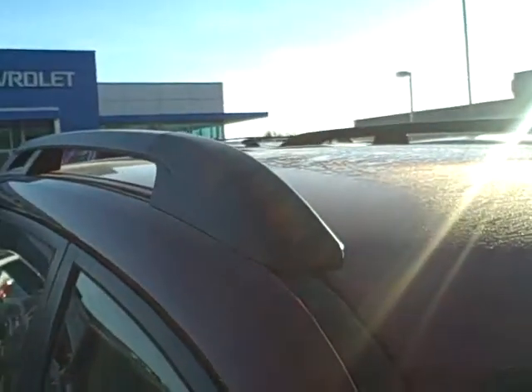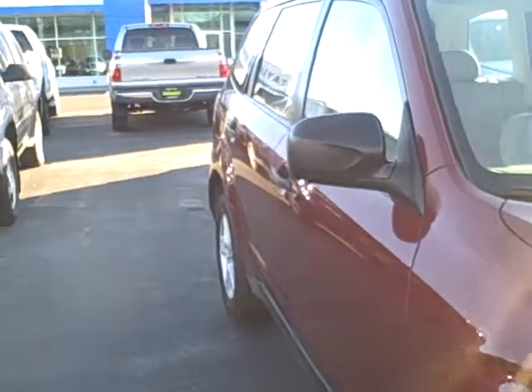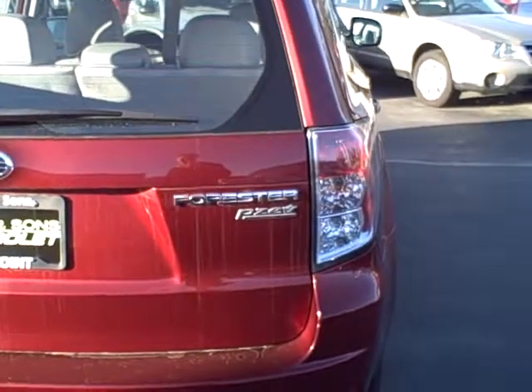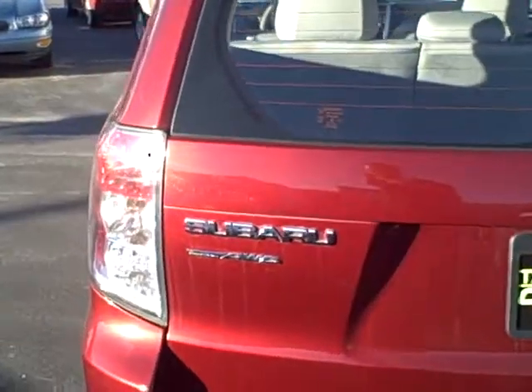It does have the roof rack up top here. It's got a very clean body on it. The tires are good. There's no dents or scratches on the side of the vehicle. Here's the back here. Partial zero emissions vehicle. Subaru logo.